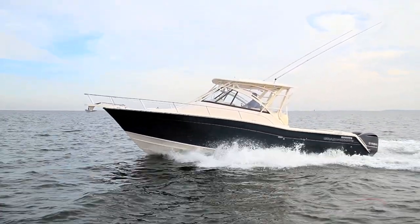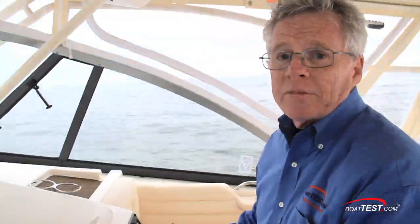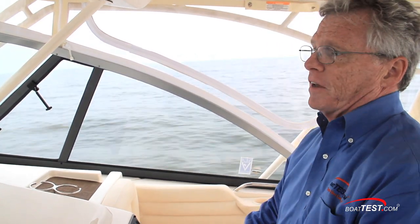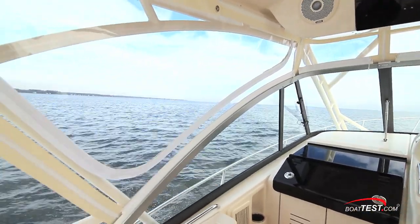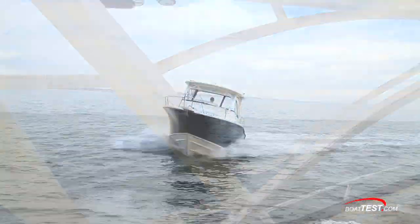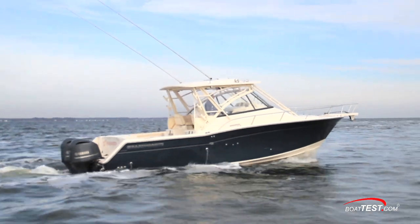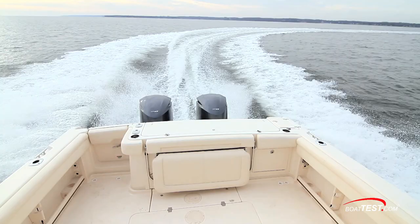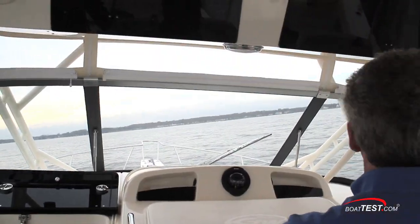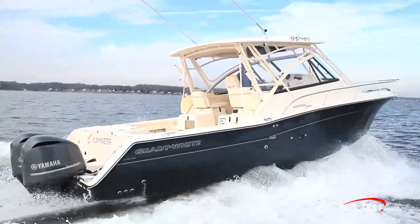She presents a safe ride with 5 feet of freeboard at the bow, tapering down to 3 feet 8 inches at the stern. The Express 330 certainly has the feel of a strong sea boat. With this variable deadrise hull, she tracks nice and straight in both a quartering sea and a beam sea. She comes up on plane with very little bow rise, tracks straight and true, turns nicely, and I didn't notice any chine walk at all during the turns — but she does grab just enough to make the turn efficient.